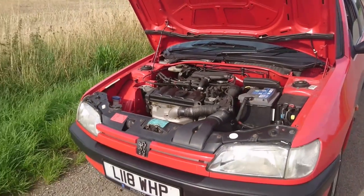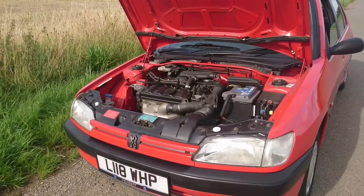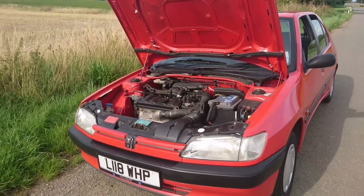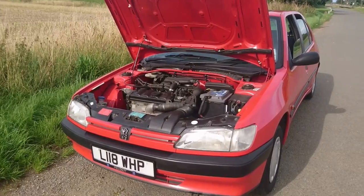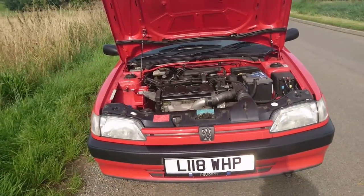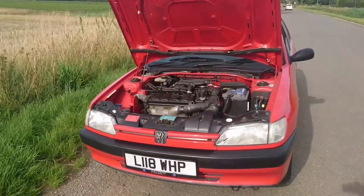Having driven the Citroën Xsara Coupé VTS with the most powerful engine, this one actually drives really well too — it's a bit softer because this is almost a base model. We'll take it out on the road now, and hopefully the road will be a bit quieter, but it has been a bit annoying. We'll see how that goes.